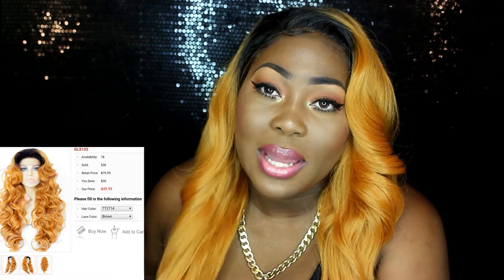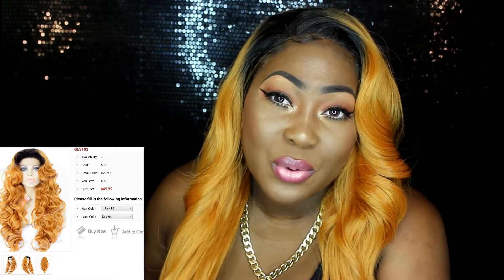For me, the whole idea of wearing synthetic wigs is so that you will not have to spend so much. It's basically for your beauties on a budget, so you would not have to go spending too much for a wig.